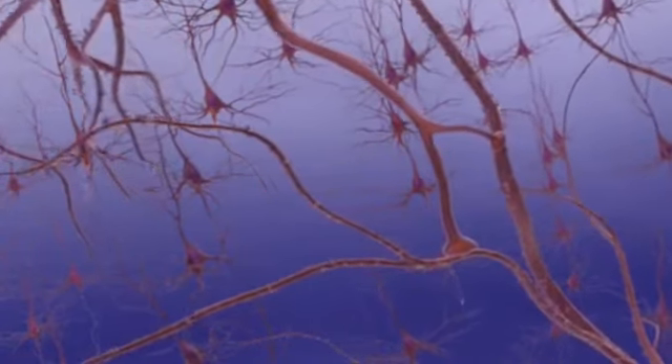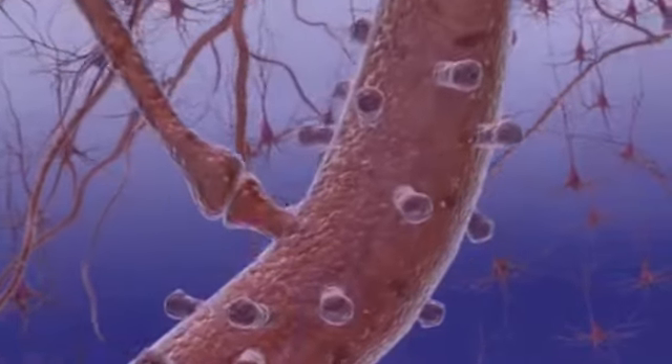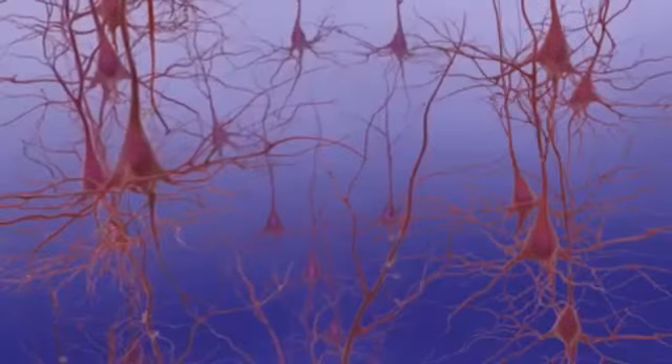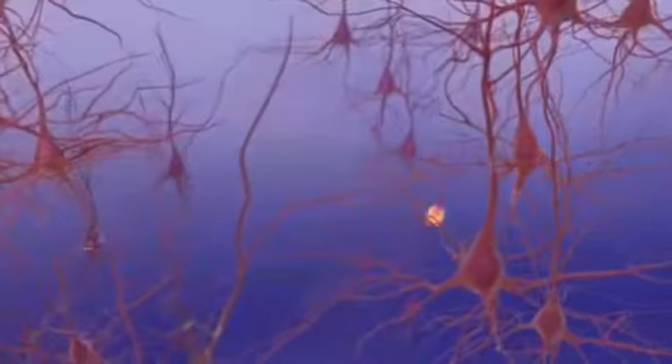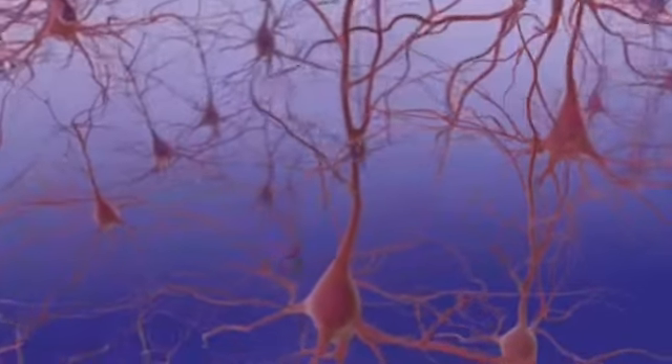The transmitters move across microscopic gaps or synapses between neurons. They bind to receptor sites on the dendrites of the next neuron. This cellular circuitry enables communication within the brain. Healthy neurotransmission is important for the brain to function well.